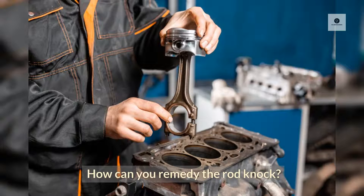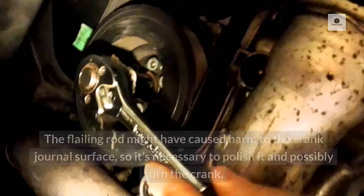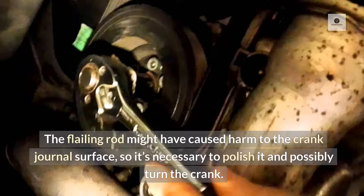How can you remedy the rod knock? To fix the engine, the best solution is to repair it by replacing the bearings and pulling the rods. The flailing rod might have caused harm to the crank journal surface, so it's necessary to polish it and possibly turn the crank.